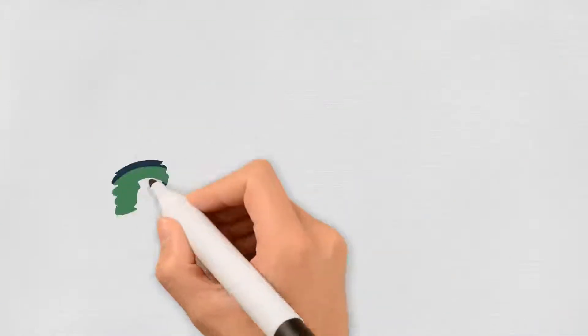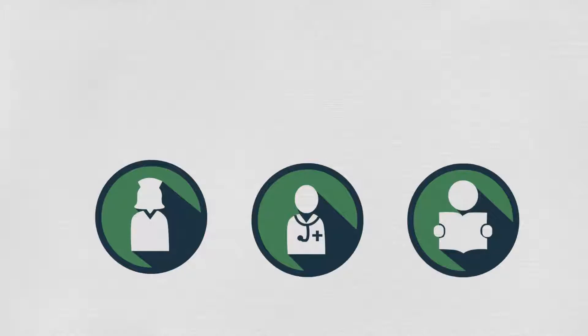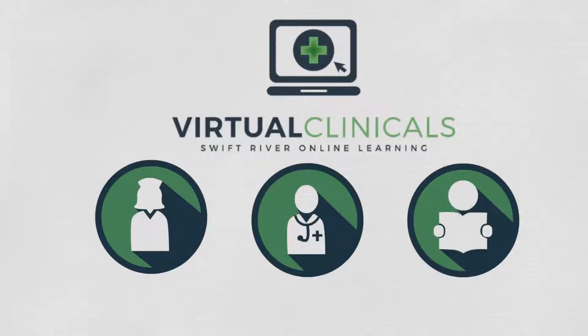Whether you're a practicing nurse, healthcare professional, student, or someone thinking about a career in nursing, we invite you to explore our virtual clinicals. Contact us for a trial today.